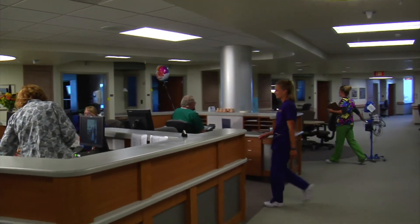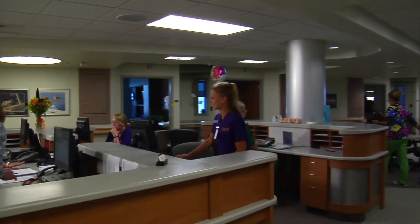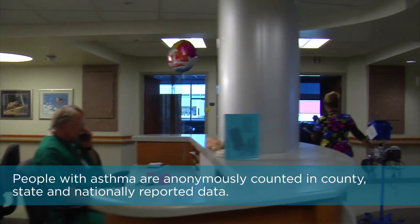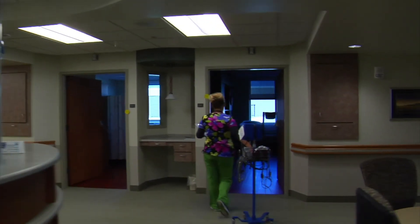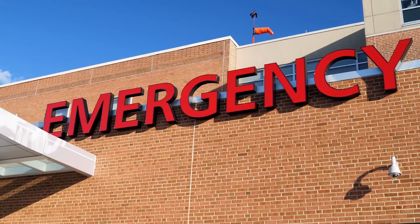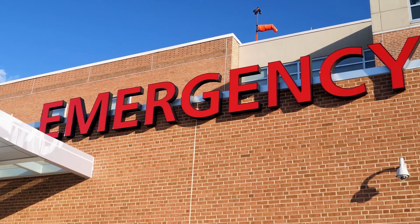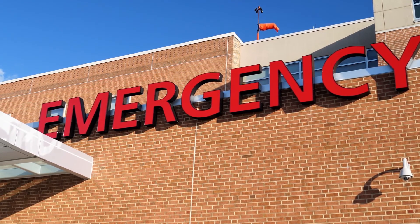Anyone diagnosed with asthma is part of research data. For example, people with asthma are anonymously counted in county, state, and nationally reported data. Those using a particular control or quick relief medication may report side effects. Those using a particular inhaler or device may have provided feedback that leads to redesign. Hospitals are required to track and report data that demonstrates how they're doing with providing care to patients with asthma. They monitor the number of emergency room visits for asthma and the number of days patients admitted with asthma stay in the hospital.